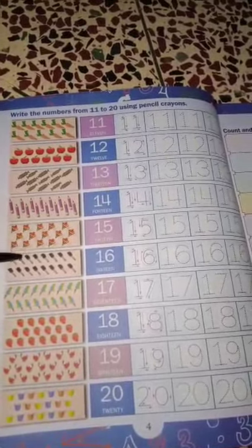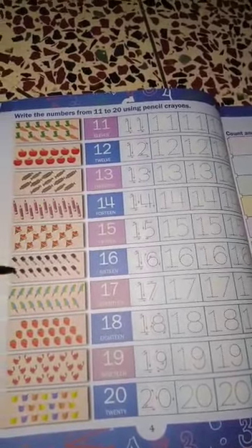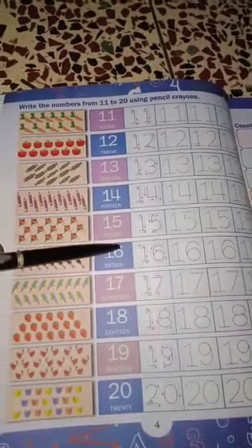16. 1, 2, 3, 4, 5, 6, 7, 8, 9, 10, 11, 12, 13, 14, 15, 16. Then you write 16.